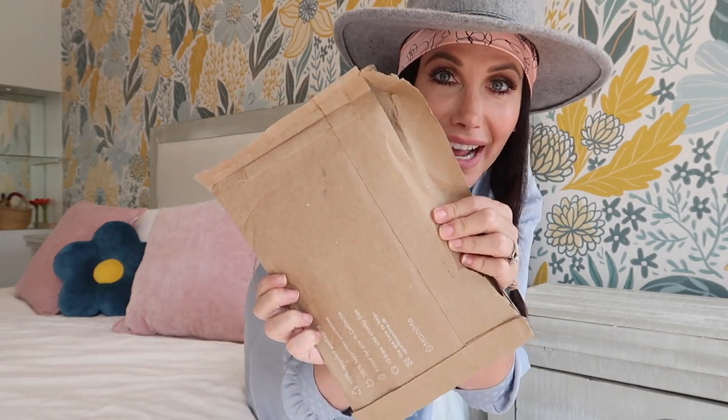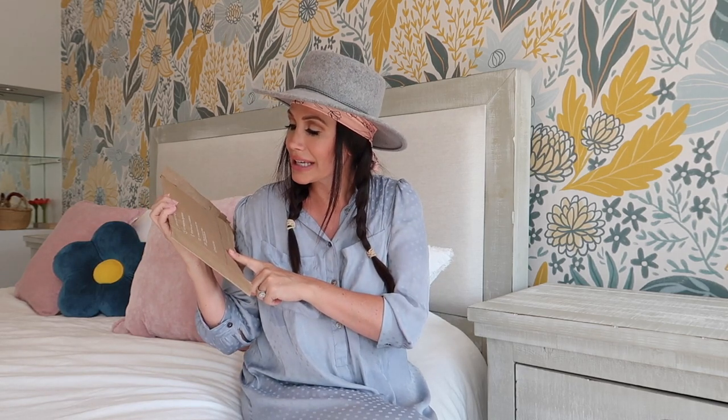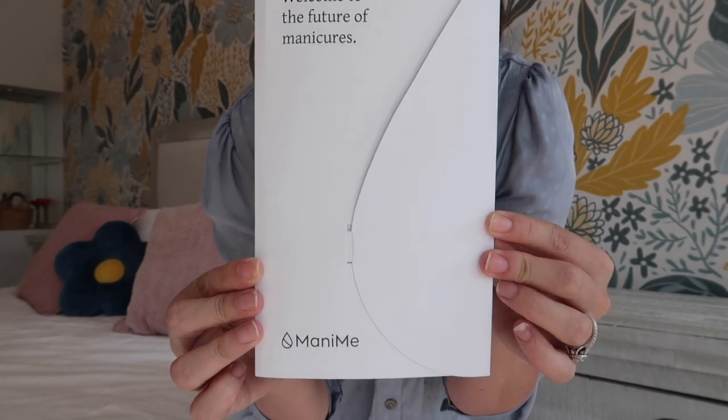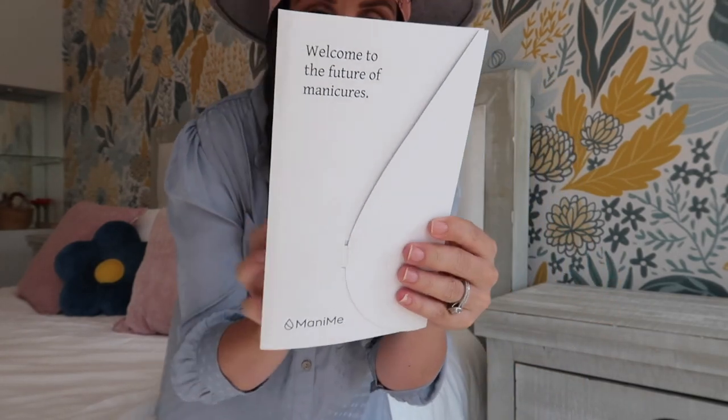They have the best designs and I'm going to show you — we'll review them and do them together, like a little at-home mani. It comes in 100% recycled packaging, fitted for you, and is California 10-free and cruelty-free, which is important to me. It came in this package and inside it says 'Welcome to the future of manicures.' It's called Mani Me. On the back it shows you the custom fit and says snap a picture and tag them at manime.co for a five-dollar credit.